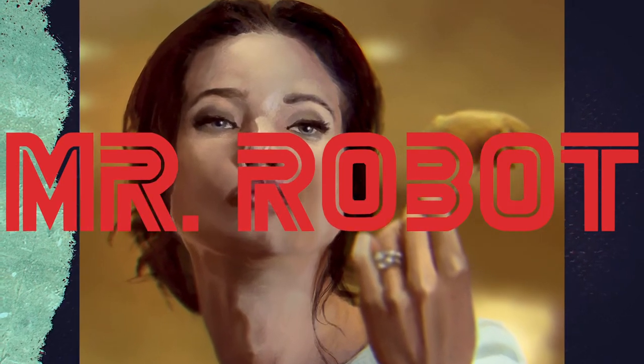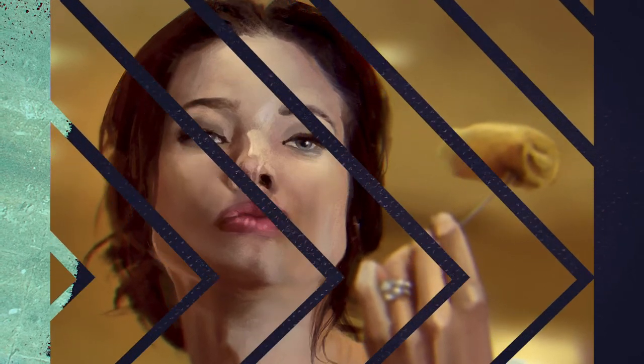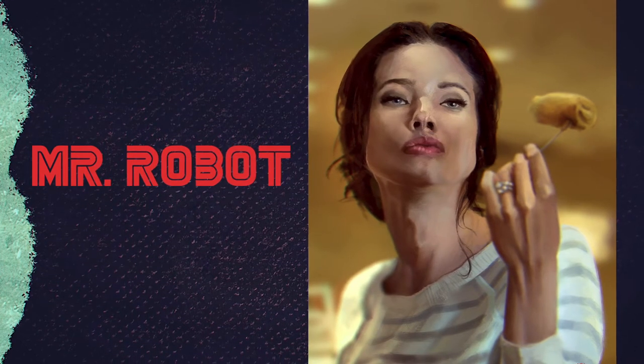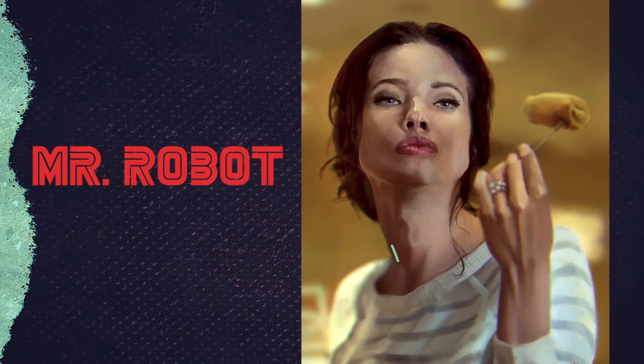If you're unfamiliar with Mr. Robot, it was a mind-bending drama on USA Network starring Rami Malek and Christian Slater, and it was one of the best shows on television — wrapped up beautifully — and we're going to be drawing one of my favorite scenes from the first season.